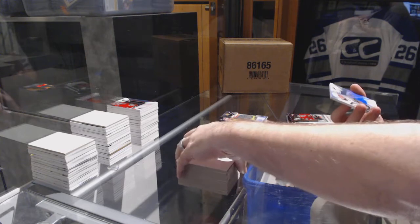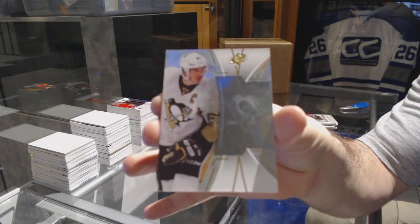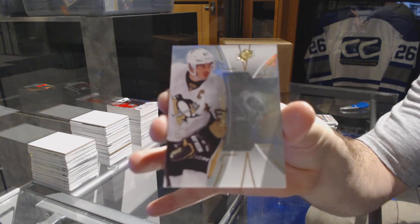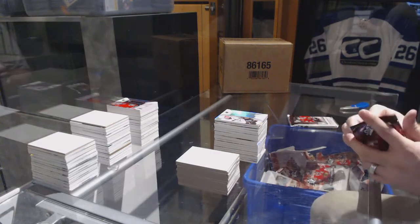We've got for the Pittsburgh Penguins base, number to 149: Sid Crosby. That's one in a thousand — I figured he would have been one of the rare ones for sure.